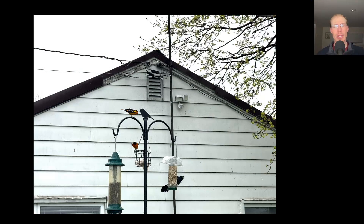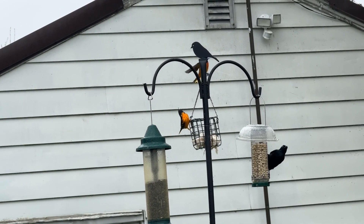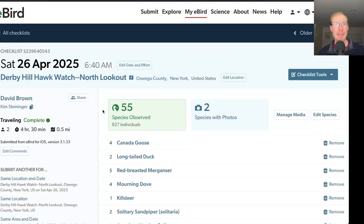We did enjoy watching a few Baltimore Orioles come into the feeders — they were eating the suet, and then we put out some oranges for them and they were eating that too. For the morning I had 55 species.